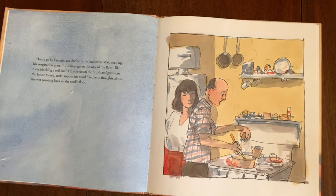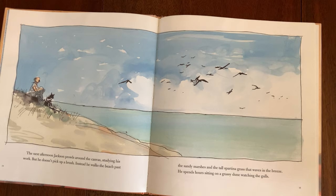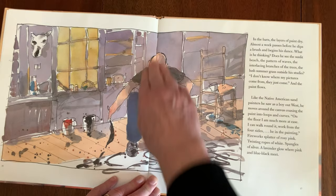At last he stands. He chooses a stick and dips it into the can of syrupy paint. Slowly he circles the canvas, stepping around the edges, straddling the corners — black lines form a tangled web. Now he chooses a brush, working toward the middle — sprays of tan, teal, yellow, and white. An athlete with a paintbrush, he uses his whole body. He swoops and leaps like a dancer, paint trailing from a brush that doesn't touch the canvas. Hours go by like minutes. Suddenly he feels exhausted — his inspiration gone. He puts down his brush and goes in to make supper.